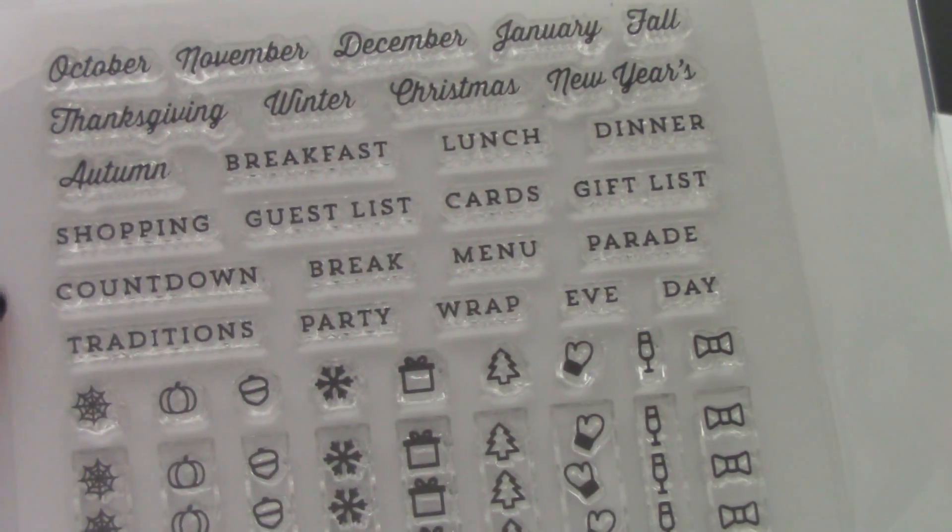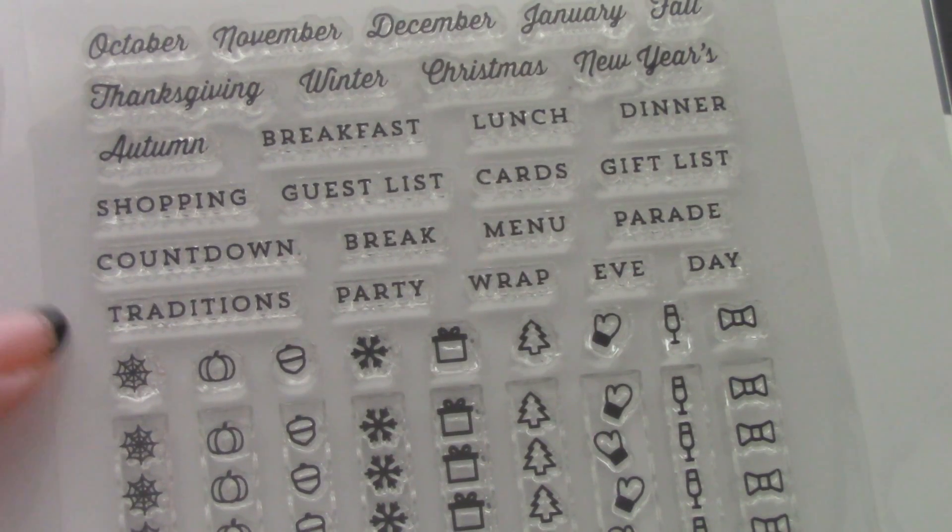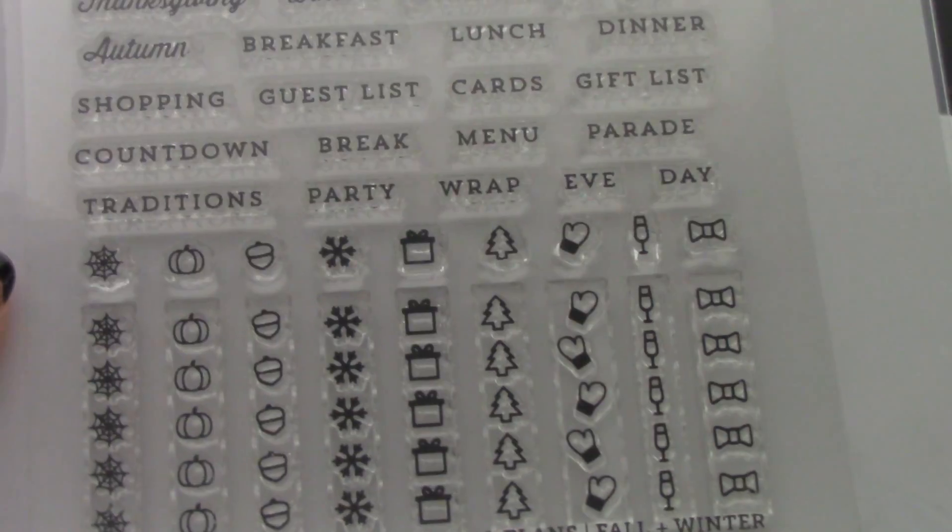And then you have word stamps including: breakfast, lunch, dinner, shopping, guest list, cards, gift list, countdown, break, menu, parade, traditions, party, wrap, eve, and day. So those are pretty cool label stamps to use throughout the holiday season.